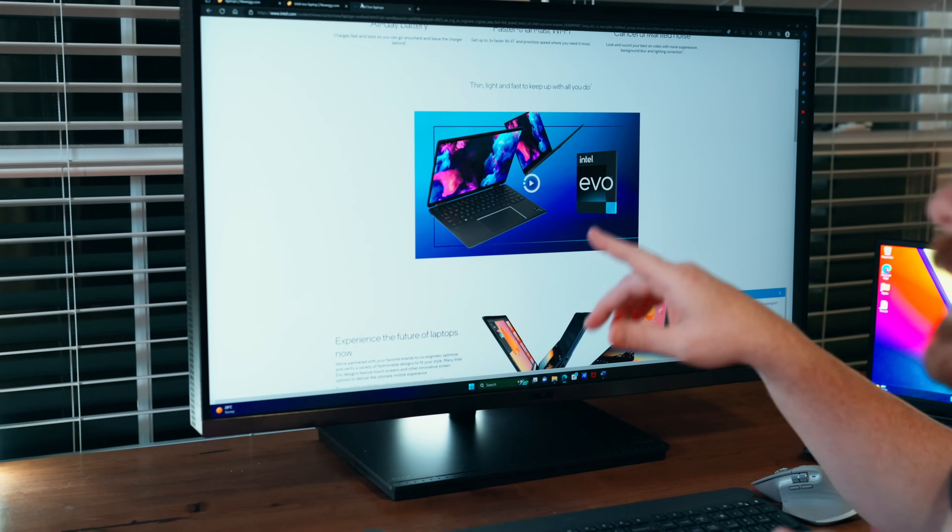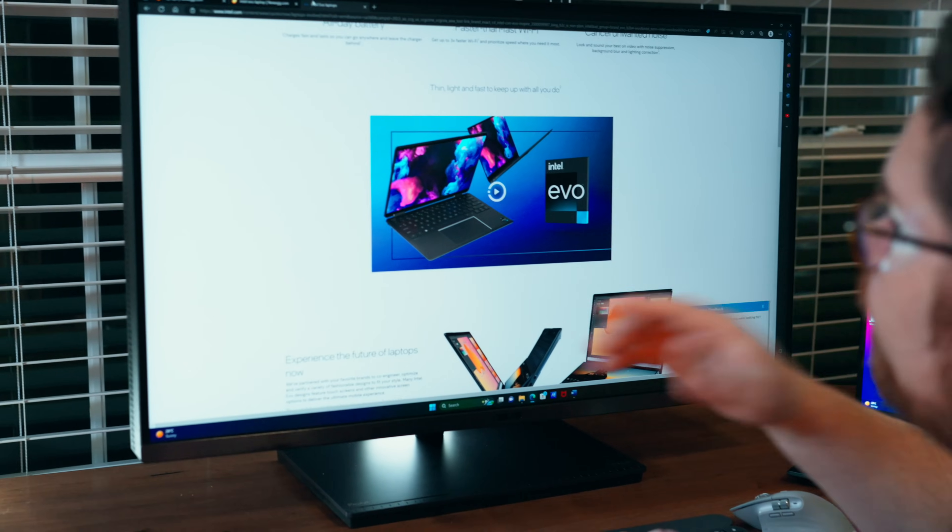Well, thanks to today's sponsors Newegg and Intel, it's pretty easy, and it's called Intel Evo. Every time you see this badge, it means the laptop is an Intel Evo laptop.